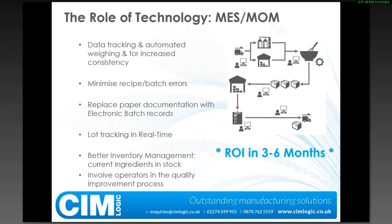So how is technology going to help us? Our background is manufacturing execution systems and manufacturing operation management. It's everything I've just talked about — data tracking, automated weighing and dispensing for consistent recipe control, minimizing errors by operators and automated systems, and replacing paper-based documentation with electronic batch records. We reduce the amount of paperwork on the shop floor, increase the reliability and speed of data capture, track down to lot level, achieve better inventory management of ingredients, and involve operators in the improvement process. The ROI for these kinds of systems can be very fast with real, real benefits.